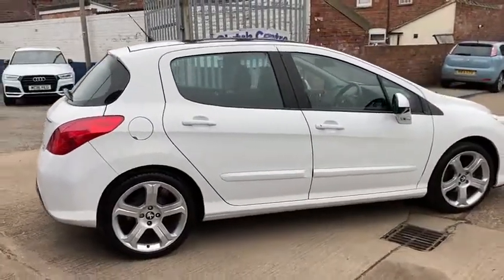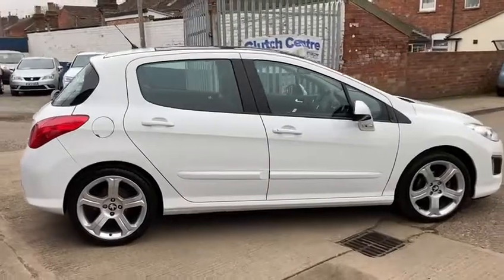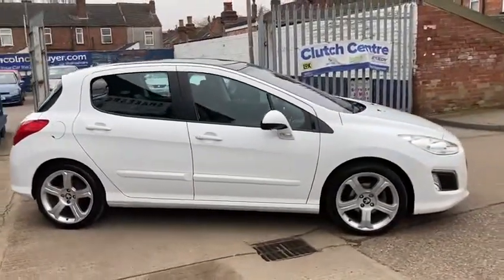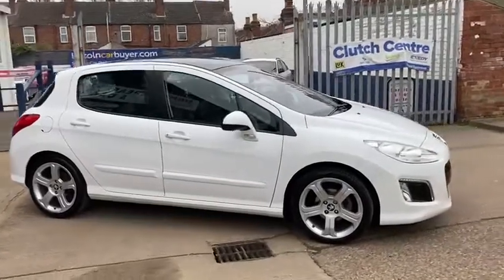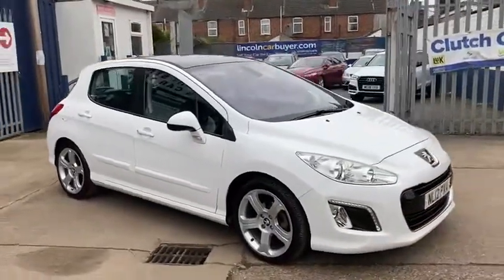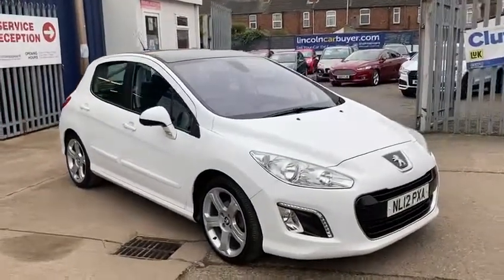We then put the diagnostic computer on there and just check there are no engine codes or anything like that to worry about. And then last of all we go for a good 12-mile road test. This is one we're very pleased to have taken in.